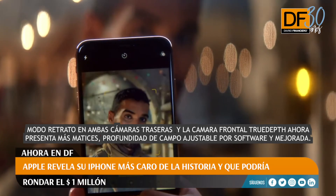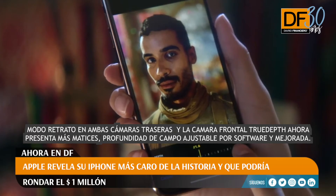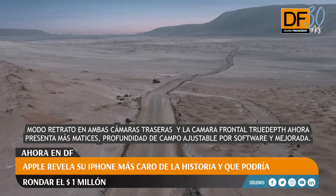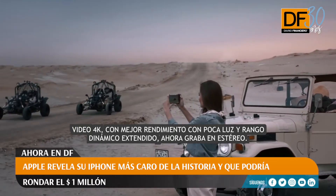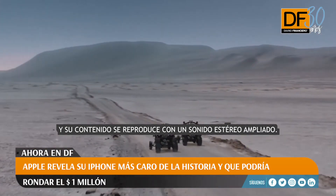Portrait mode on both the back camera and front TrueDepth camera now features more nuanced, software-enhanced, adjustable depth of field. 4K video with better low-light performance and extended dynamic range now records in stereo, and your content plays back in widened stereo sound.